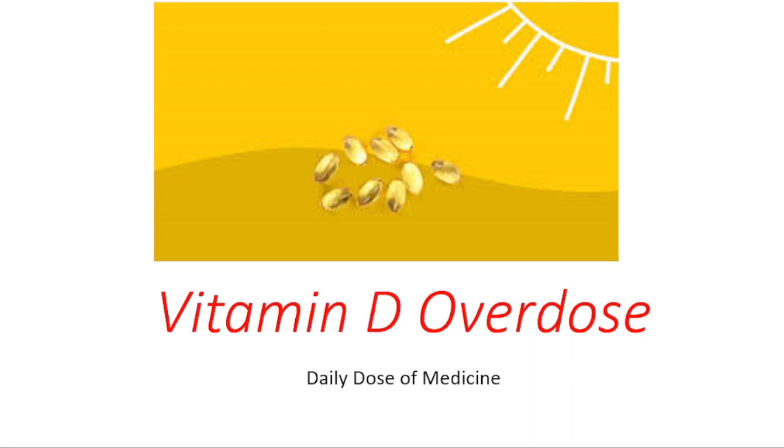Hey everyone, this is your daily dose of medicine. Today's video we're going to talk about vitamin D overdose. If you want to learn more about vitamin D, you can find other videos related to this topic from the links down below.